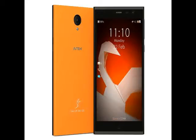Intex, after showcasing the prototype Aquafish smartphone running Jolla Sailfish OS 2.0 at MWC Shanghai, has unveiled the handset at the MWC 2016 trade show currently ongoing in Barcelona. The company had announced its partnership with Jolla and its plans to launch a Sailfish smartphone within a few months back at MWC Shanghai in June last year.